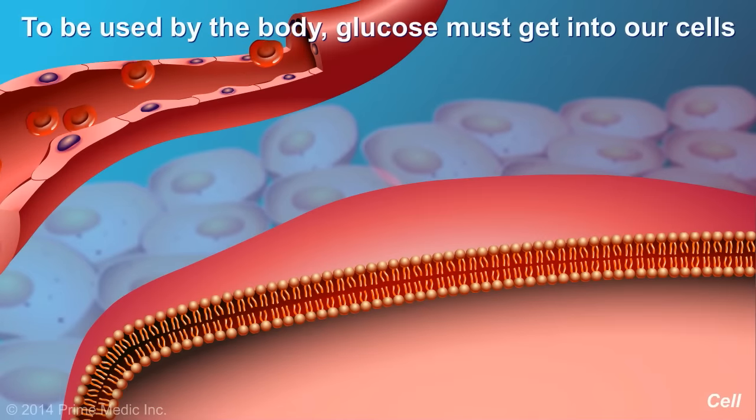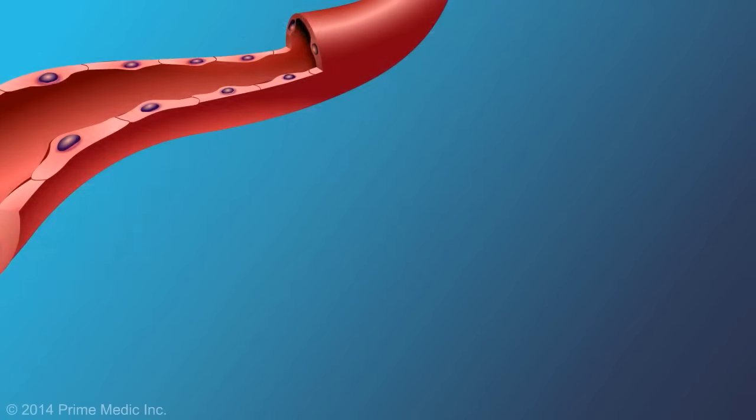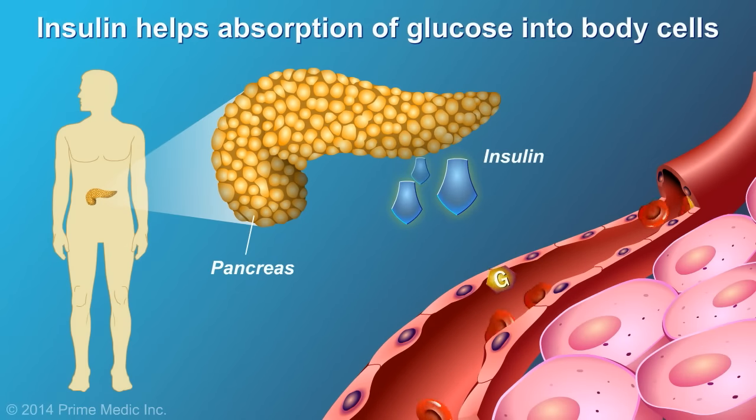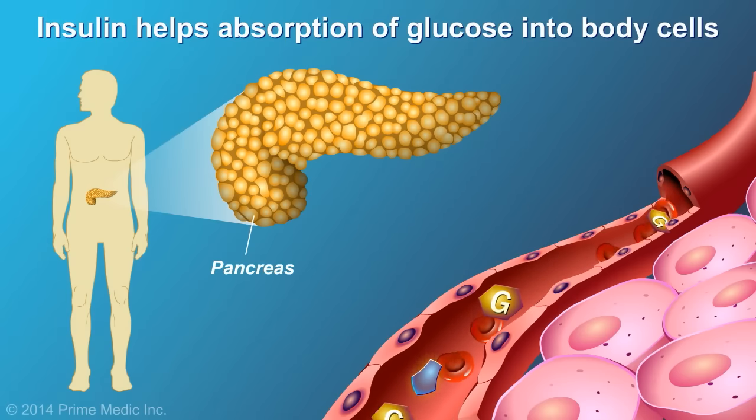However, to be able to use the glucose for fuel, the glucose molecule must first enter into the cell. The pancreas produces a hormone called insulin, a chemical messenger essential for the entry of glucose into cells.